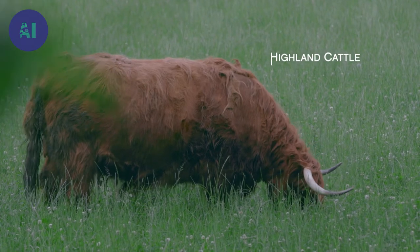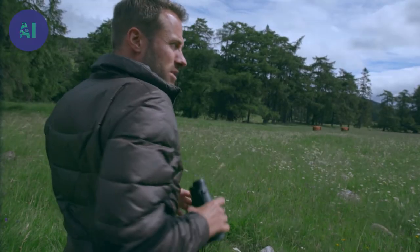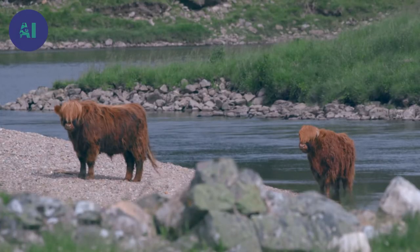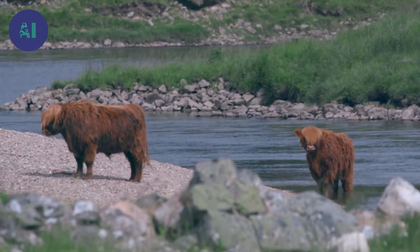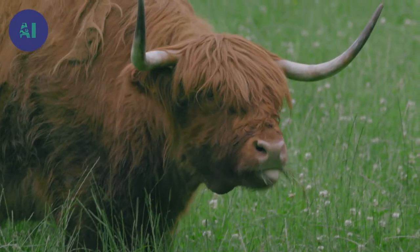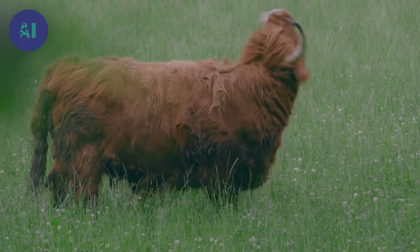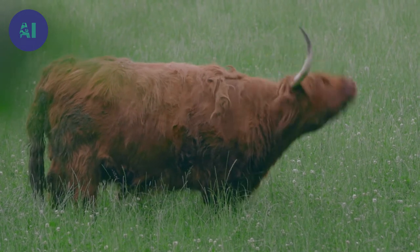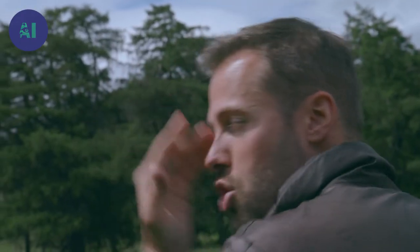People talk about convergent evolution — in other words, two animals which are not very closely related. The yak is a different species to the cow, yet there is a morphological similarity due to a parallel process of adaptation. Both animals needed a thick coat to protect them from the cold, wind, and snow, so there is a physical resemblance despite the fact that the cow and the yak are two different species. Great hair, that one — that's a proper fringe.